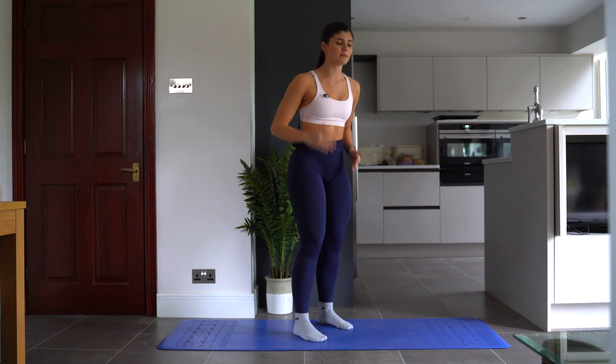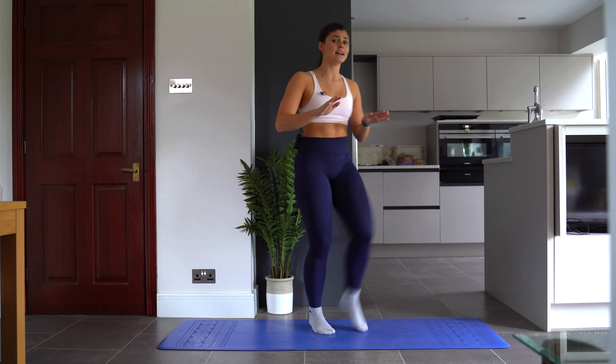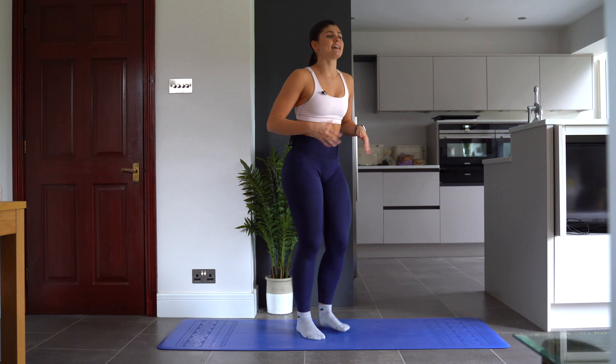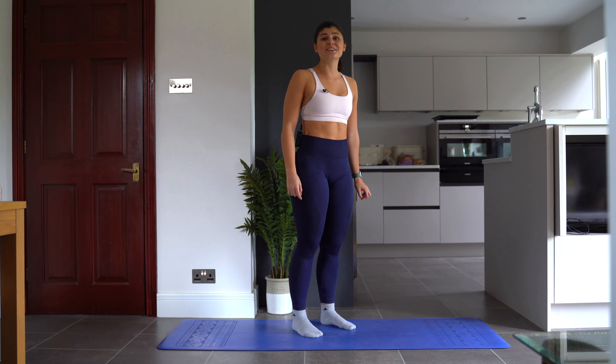Our next HIIT movement is high knees. You're just going to bring your knees nice and high, run, and hold that core nice and tight. Squeeze it, get those legs nice and high. We're going to do 20 of those.